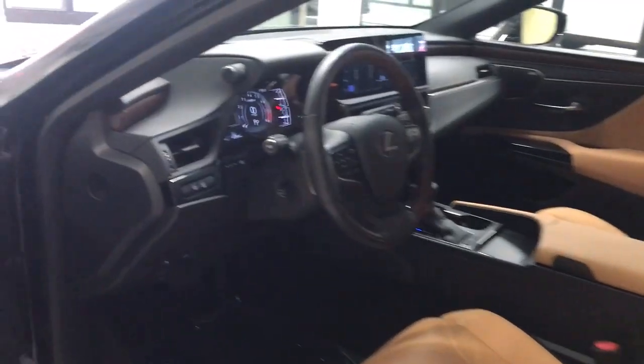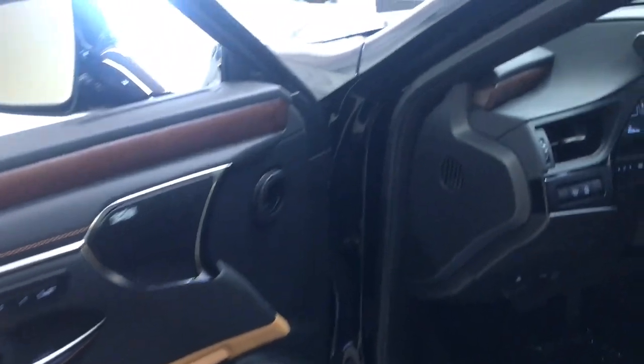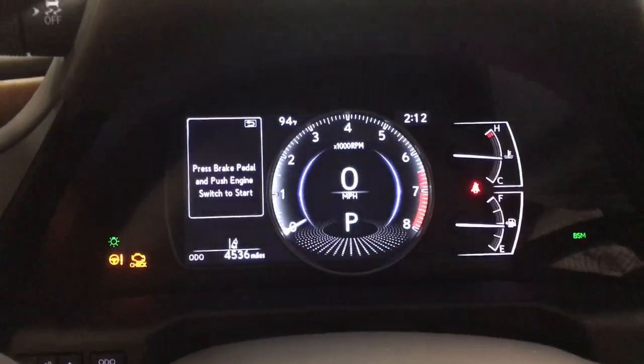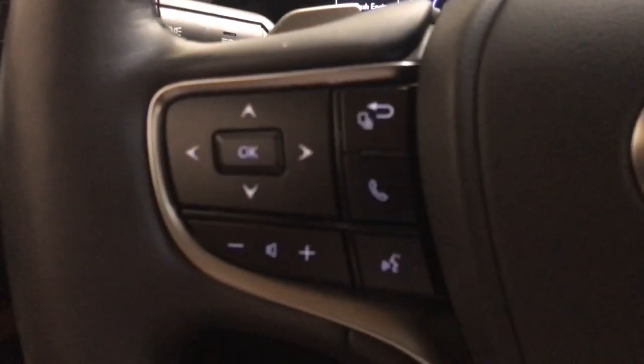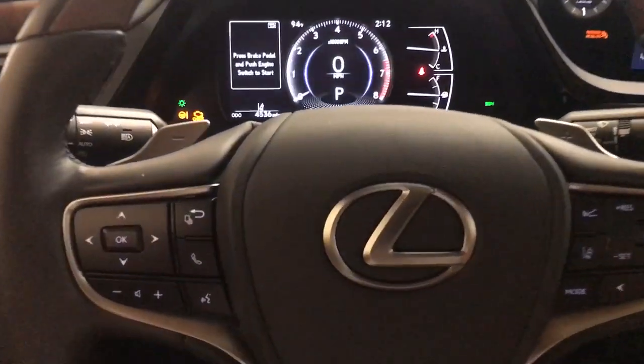The following are some of this vehicle's highlighted options: head-up display, wireless Apple CarPlay and/or Android Auto, panoramic roof, moonroof, keyless entry, satellite radio, power passenger seat, woodgrain interior trim, heated mirrors, backup camera.